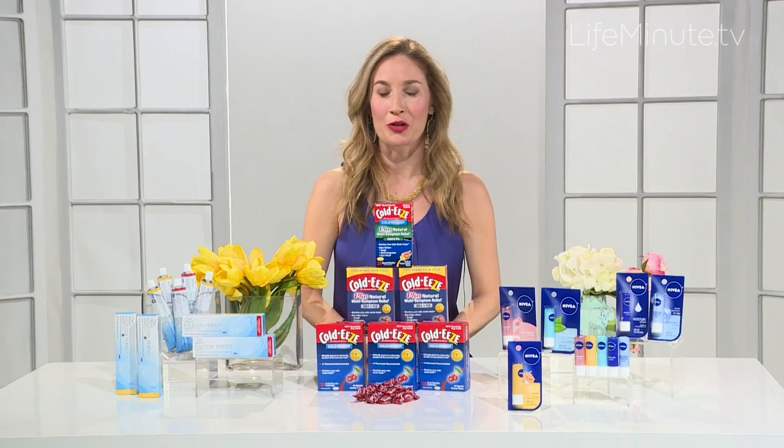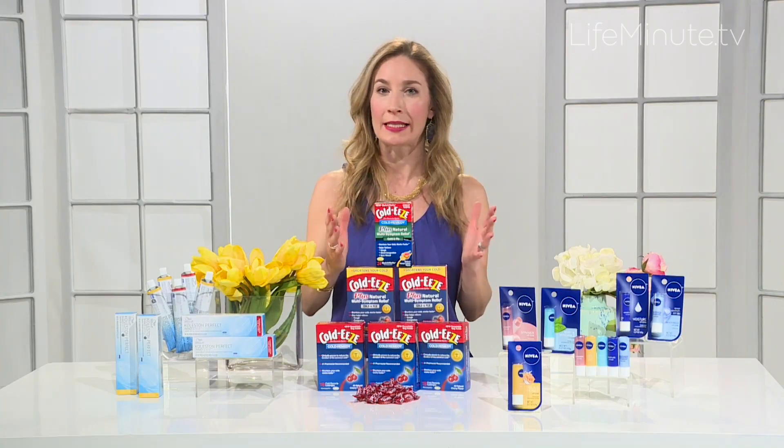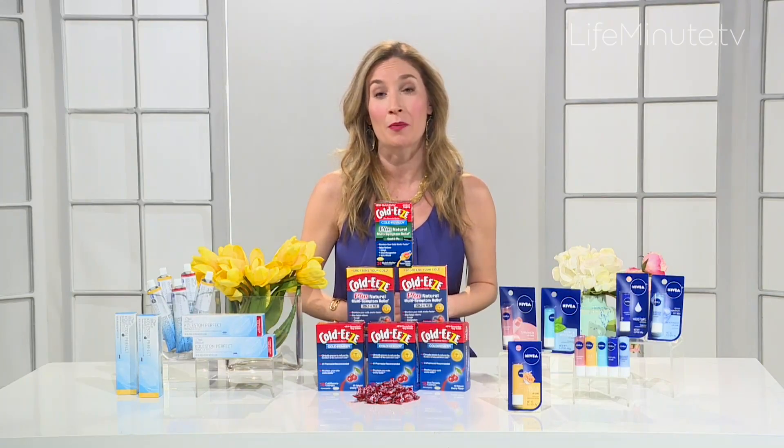Hi, I'm Molly Nova Baker, beauty and lifestyle expert with some great tips to get you in tip-top shape come summer.